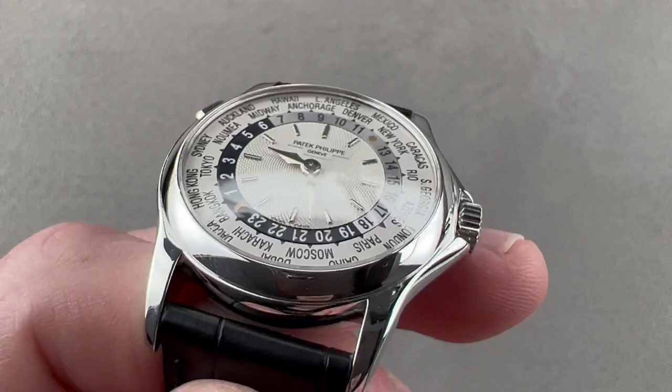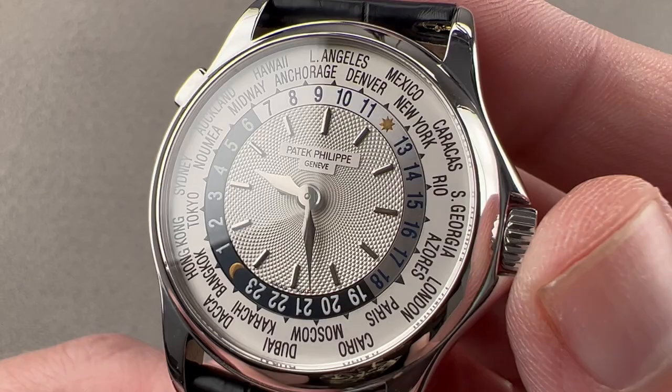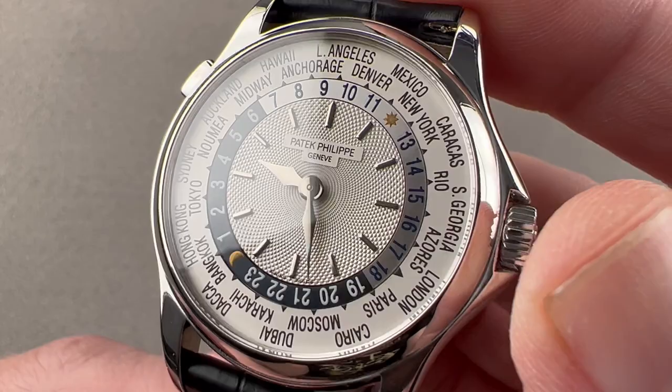The timepiece marked Patek Philippe's first series production world-time watch since the historic 2523. This watch is considered to be one of the finest-looking Patek Philippe watches of the Stern ownership era, which dates back to 1932.